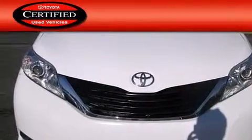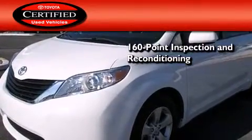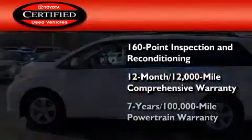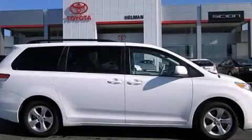Toyota's certification includes a 160-point inspection and an extensive reconditioning process, plus a 12-month 12,000-mile comprehensive warranty and a seven-year 100,000-mile powertrain warranty. We invite you to contact us today to learn more about this vehicle.